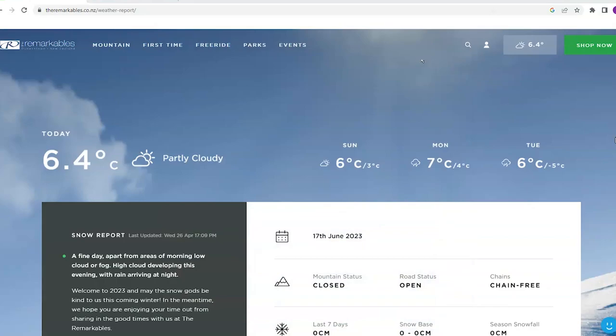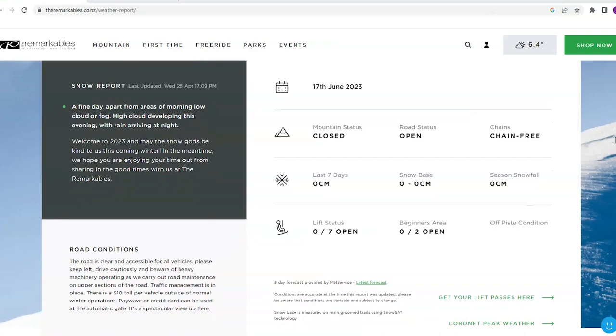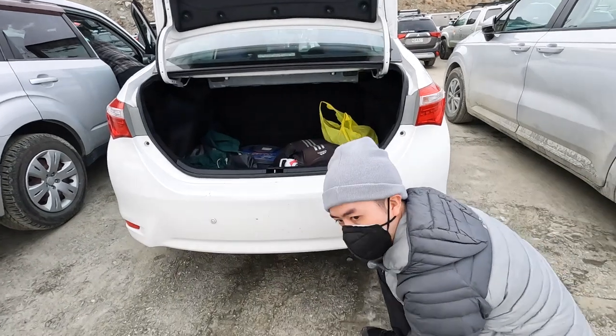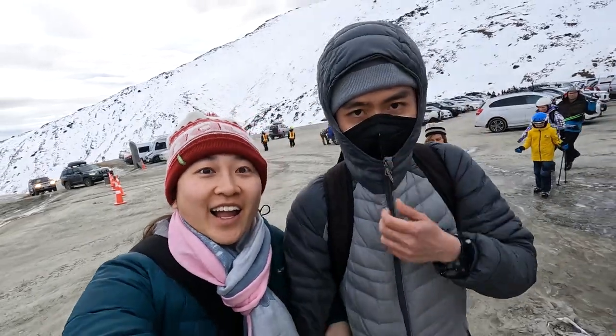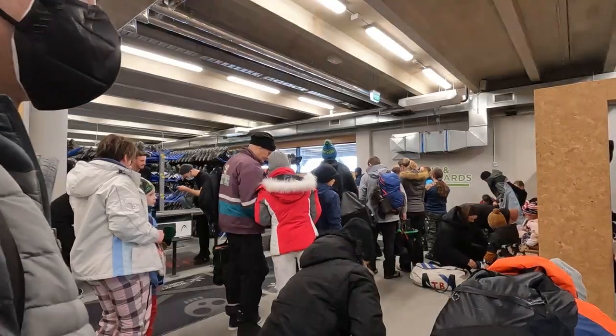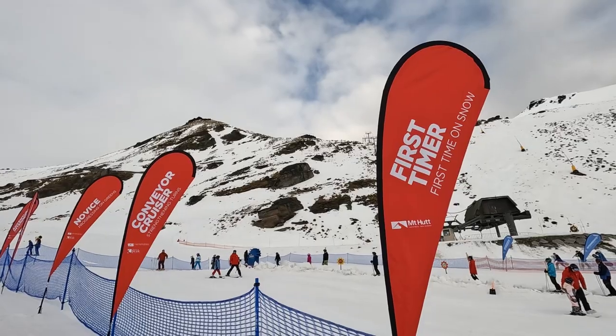Be sure to check the website for any weather cancellations before leaving. Lessons started at 10am, so we arrived at the car park around 9am to give us plenty of time to find parking, walk up to the building, get our ski pass, get our clothing, equipment, and store our gear before going out to the meeting point for lessons on the ski field.